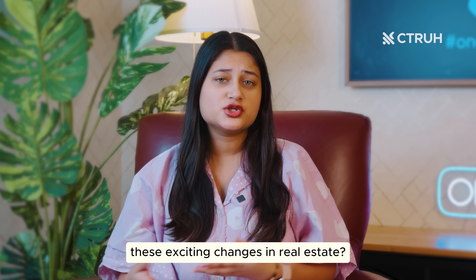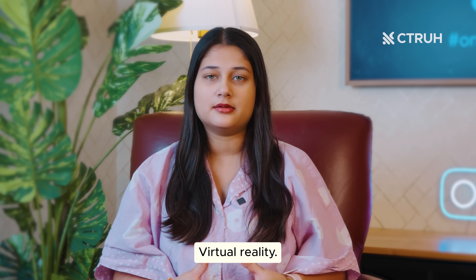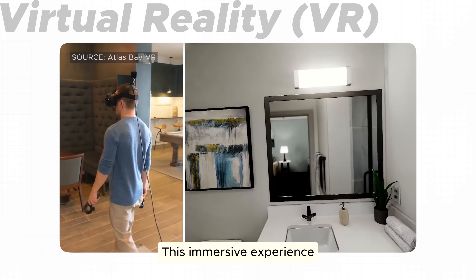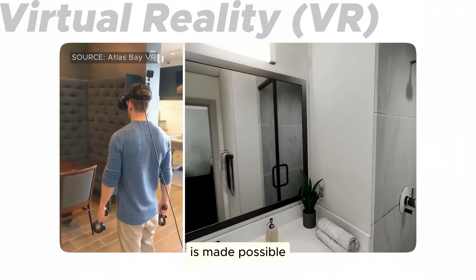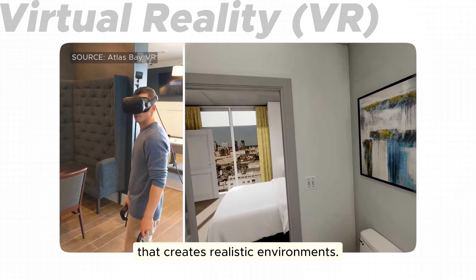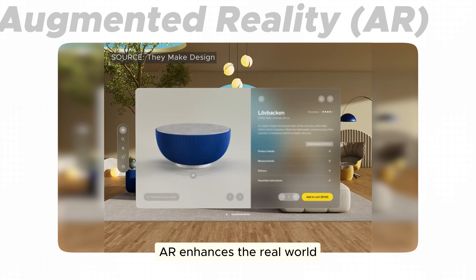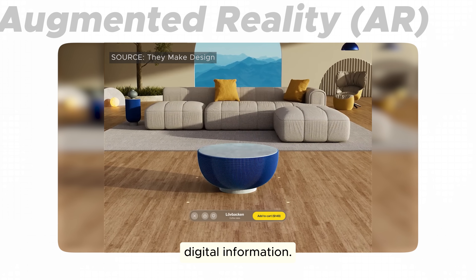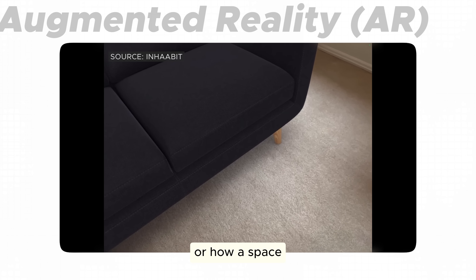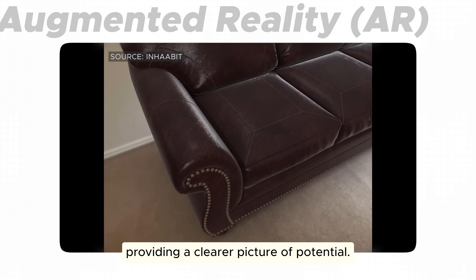So what technologies are driving these exciting changes in real estate? First, virtual reality. VR allows buyers to step inside a property as if they were physically there. This immersive experience is made possible through advanced VR headsets and 3D modeling software that creates realistic environments. Number two, augmented reality. AR enhances the real-world experience by overlaying digital information. Apps can visualize how furniture would look in a room or how a space could be transformed with renovations, providing a clearer picture of potential.